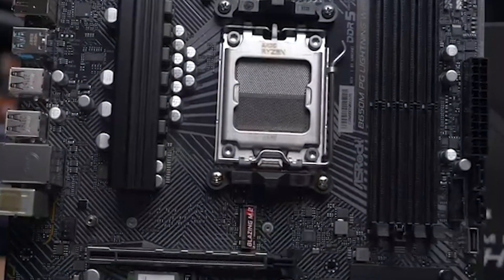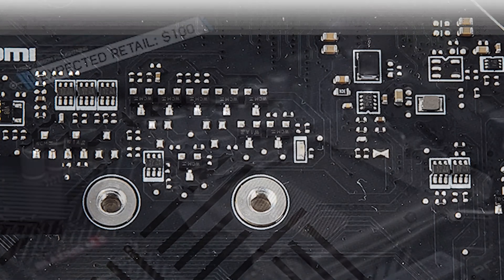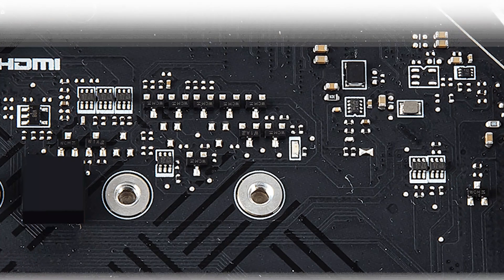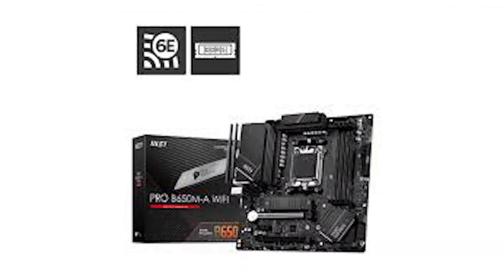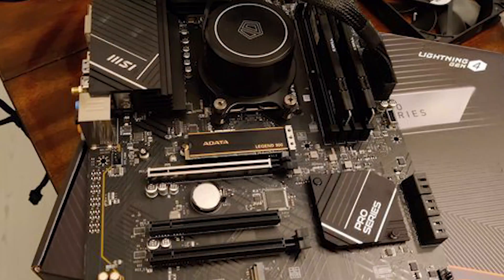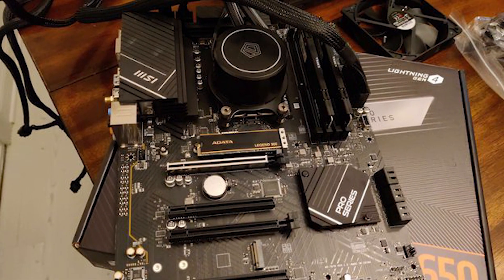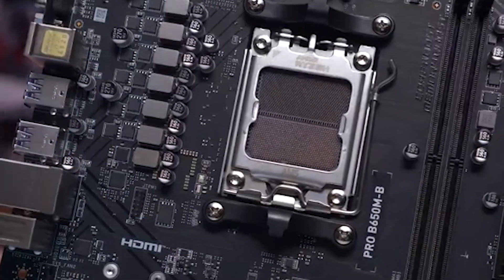Building with the MSI B650-P Pro Wi-Fi is straightforward, thanks to user-friendly features such as Easy Debug LED, which helps troubleshoot common hardware issues during setup, reducing frustration for first-time builders. BIOS Flashback allows you to update the BIOS without requiring a CPU, RAM, or GPU, making it future-proof and convenient.